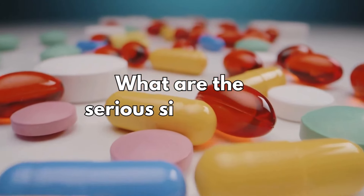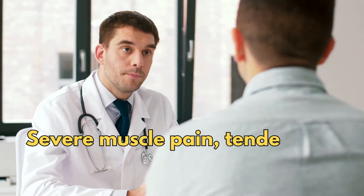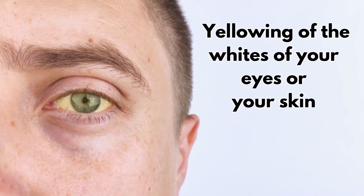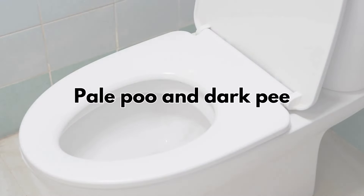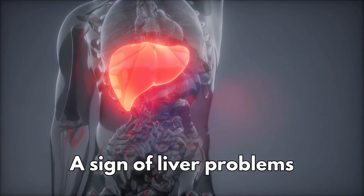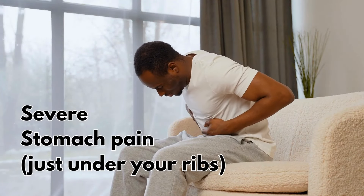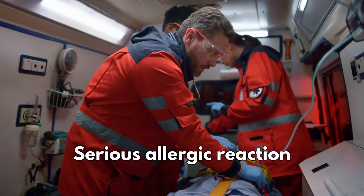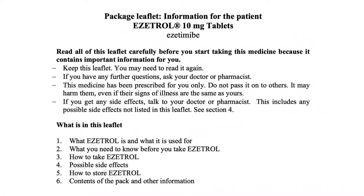What are the serious side effects? Tell your doctor if you get severe muscle pain, tenderness, weakness, or cramps. If you get yellowing of the whites of your eyes or your skin, pale stools, and dark urine, this can be a sign of liver problems. If you have severe stomach pain just under your ribs, this can be a sign of pancreas problems, or if you get a serious allergic reaction. For a full list of side effects, see the leaflet inside your medicines packet.